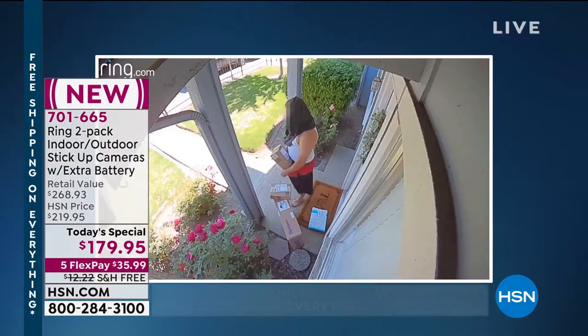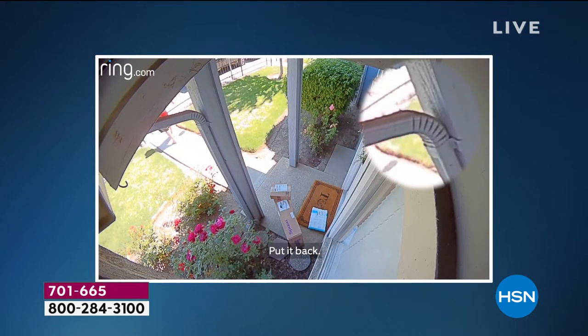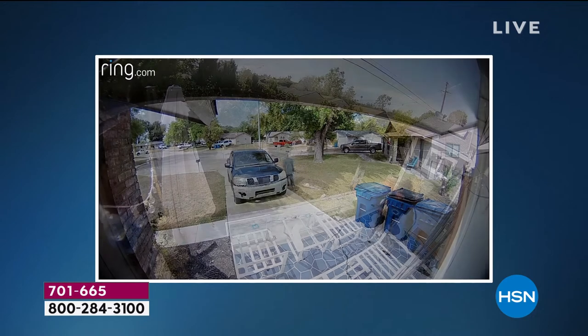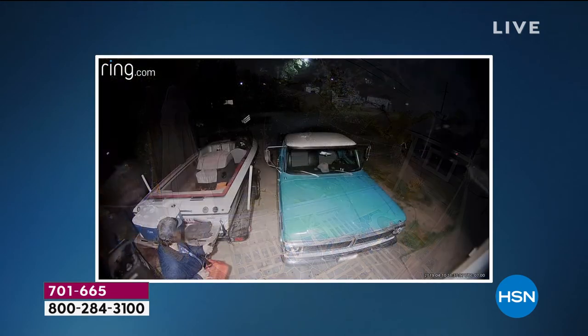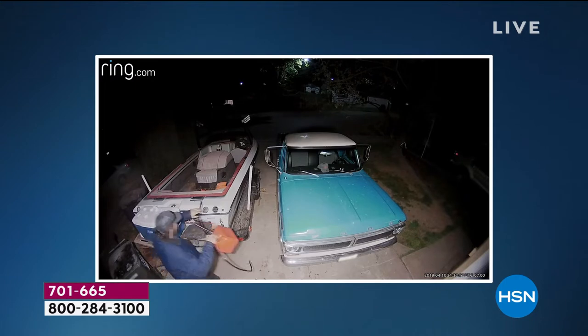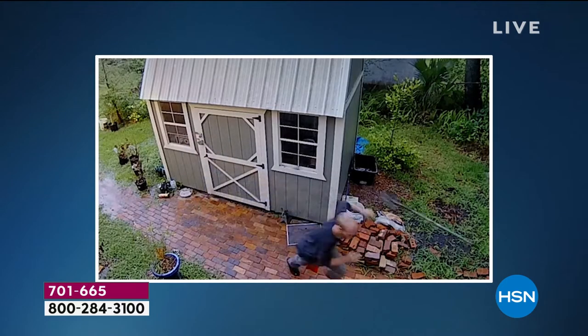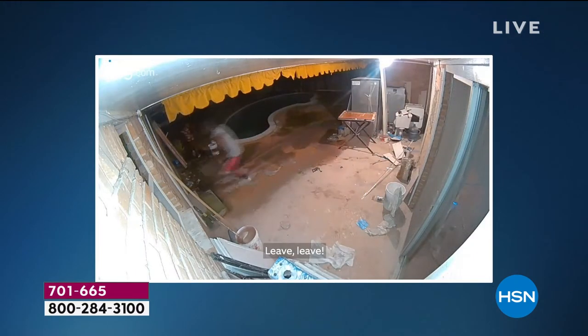[Ring camera footage plays] A person is caught stealing and confronted via two-way talk: 'Hey, you can put it down, dude — put it back.' Then another clip: 'Hey, can I help you? Hello? Hey, what are you doing? Hello.' And finally: 'Hey bud, the police are on the way — leave, get out of there, leave! Cops are on the way!'